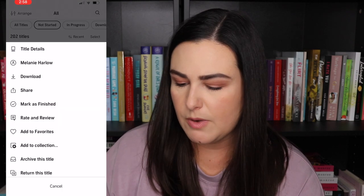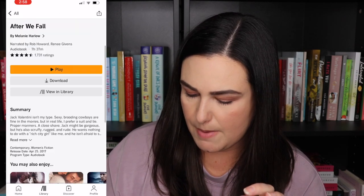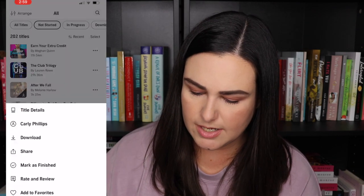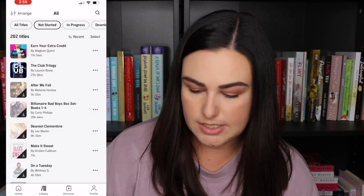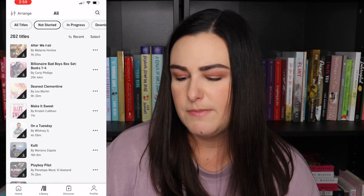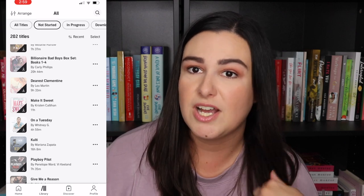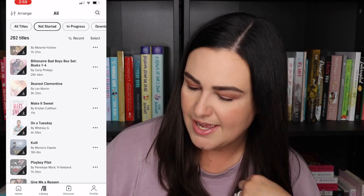After We Fall by Melanie Harlow — I'm pretty sure this is in the middle of a series, but at Book Bonanza I asked what book she'd recommend outside of Cloverleaf Farm and she said this one, so I definitely want to read it. Carly Phillips — we have a boxed set of The Billionaire Bad Boys books one through four. Dearest Clementine by Lex Martin — she was going to be at Wanderlust which I had a ticket to but couldn't attend. Make It Sweet by Kristen Callahan — I've had this on my TBR forever and just keep putting it off. On a Tuesday by Whitney G — I really loved what I've read by Whitney G so I need to read that one.